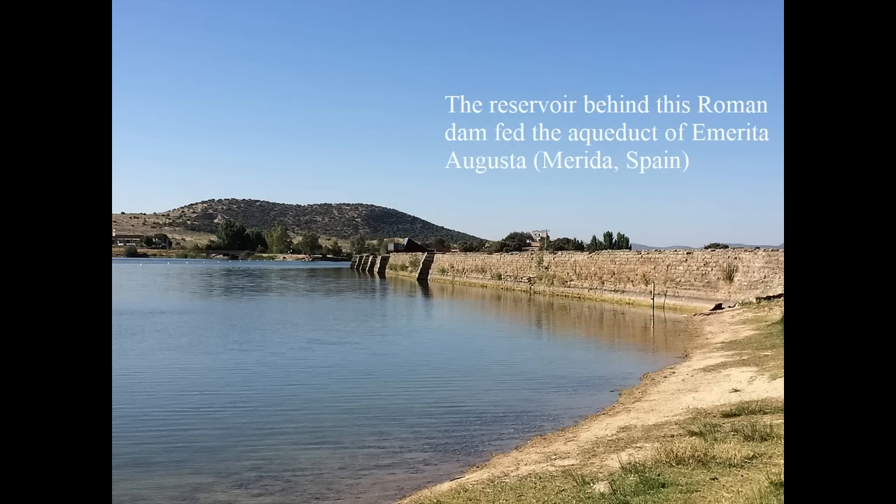The time-consuming and extremely expensive process of building an aqueduct began with locating a usable water source. Lakes were almost never chosen — stagnant water was regarded as unhealthy — and rivers were only tapped in exceptional cases, since they carried sediment and fluctuated seasonally. Usually, the source was a hillside spring.